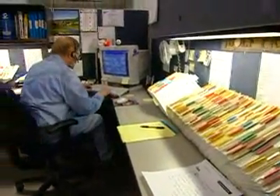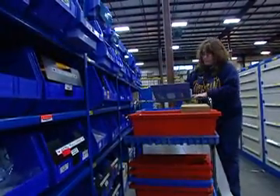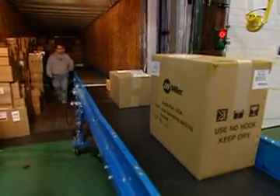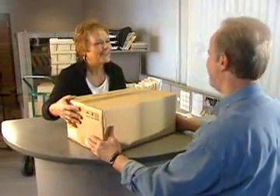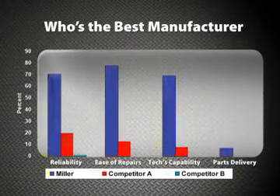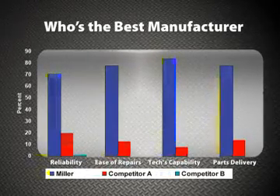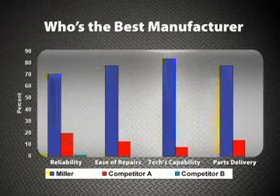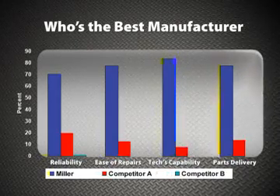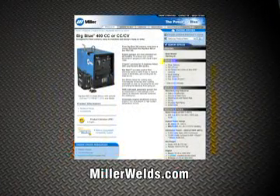Miller's servicing distributors are shipped all in-stock parts items within 24 hours, or Miller will upgrade the order to next-day service at no charge, saving both time and money for the distributor and their customers. This is what Miller calls their Signature Service. In a survey conducted by an independent research firm, service centers who repair multiple brands of equipment were asked which manufacturer of engine-driven welder generators is best for reliability, ease of repair, technical capability, and parts delivery. Miller ranked best by a wide margin in every category.